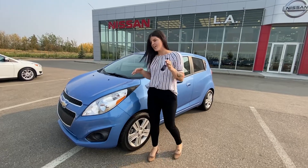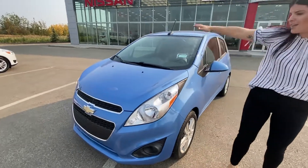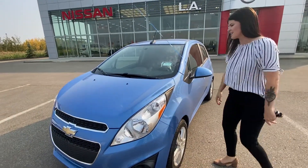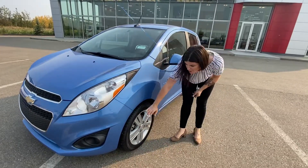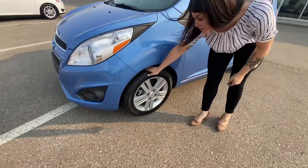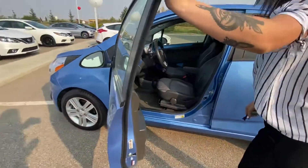14 Chevy Spark. Starting at the front, you do have that smaller size grille, which is totally great — makes it the smaller compact size that you're looking for. It will be great on fuel economy as well. It does have brand new tires. You can actually feel the tread, so you can know that they are going to take care of you on these icy roads.